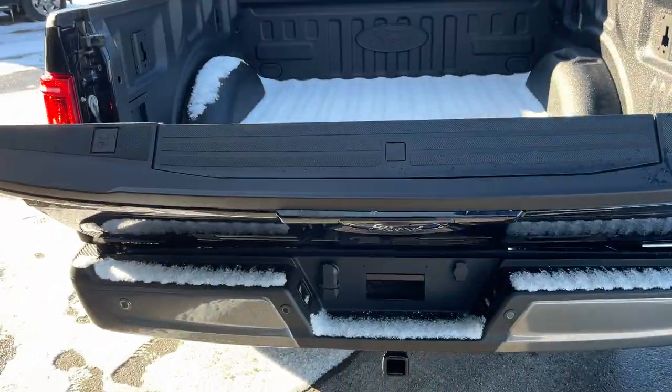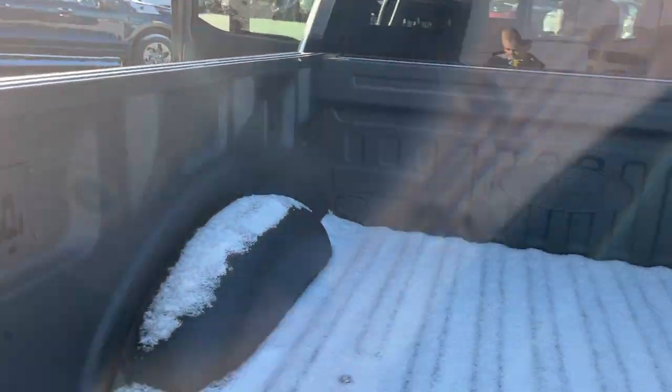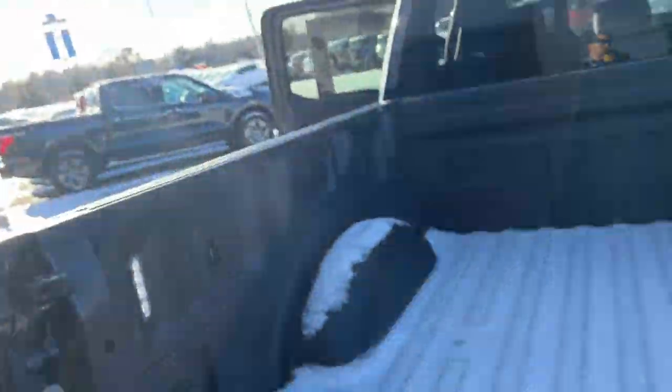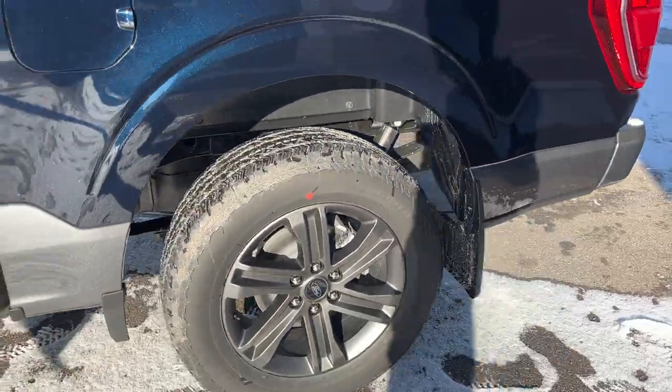You do have a soft descending tailgate that you can drop from the key fob or from inside the vehicle. You have your tailgate step built in, your work surface, and this does have the Ford Toughbed spray-in bed liner. LED bed lighting back here, a forward watt outlet, and it's equipped with the 136 liter extended range fuel tank with rear wheel well liners installed from the factory.